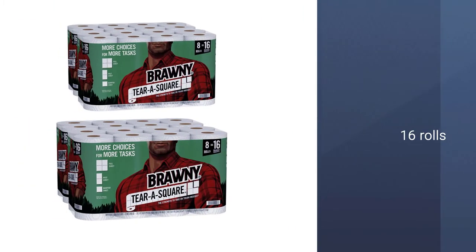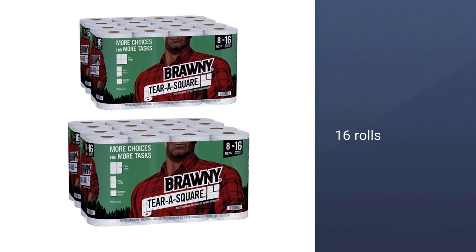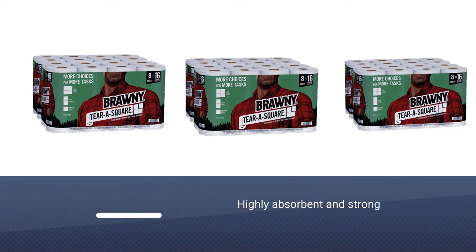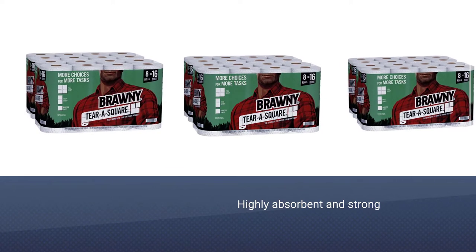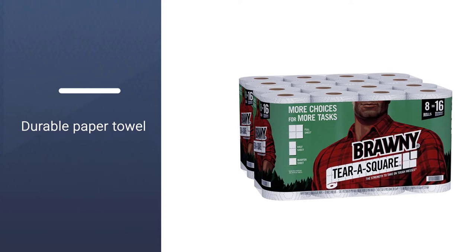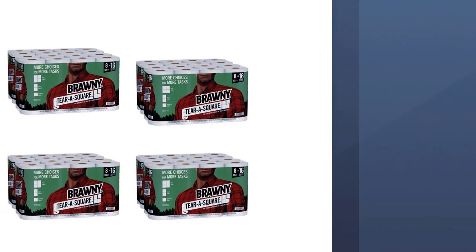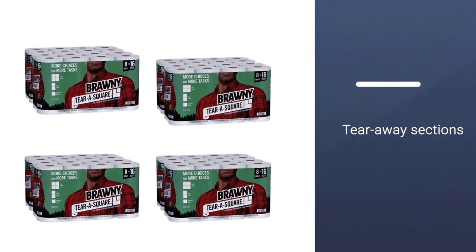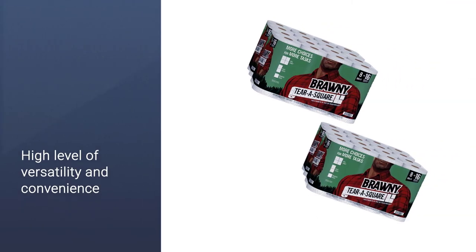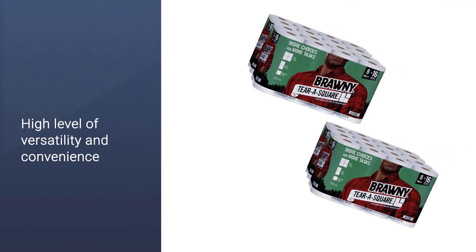It ideally goes by its Tear-A-Square identity, as this paper towel comes with a tearing option that ensures only the specified amount needed for a clean is used. A single sheet can be reduced into a half ration, which can subsequently be reduced into a smaller quarter portion — a technique that greatly adds precision to each cutting process so that only an intended portion is used. This technique also guarantees longer use, thanks to both its design and ply, which together deliver a highly absorbent towel.